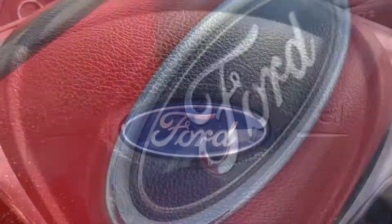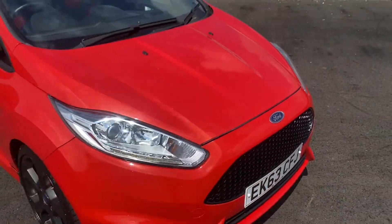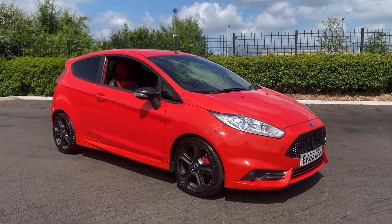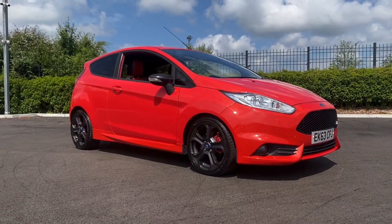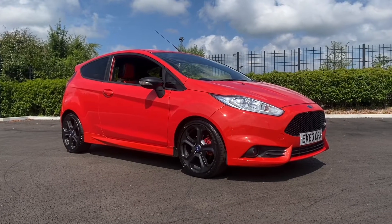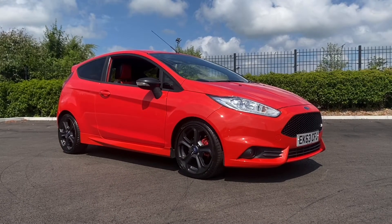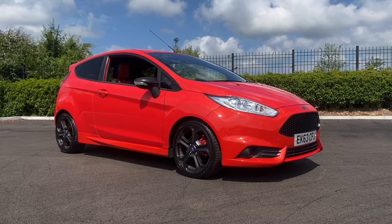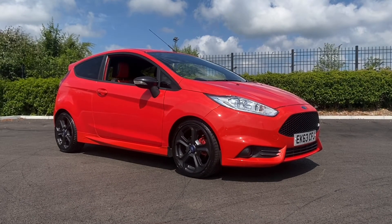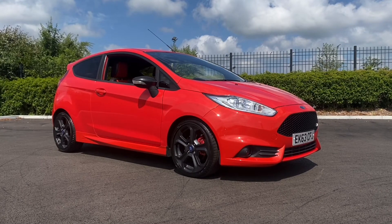So I'll take you back outside the car now to get another look at this absolutely breathtaking Ford Fiesta 1.6 EcoBoost ST2, located here at Motor Match Chester. Now this car won't be here for long, so if you'd like any more information or to book a test drive, come down to our indoor showroom or please don't hesitate to give us a call on 01244 311 404. Thank you so much for watching and we'll see you soon. Bye for now.